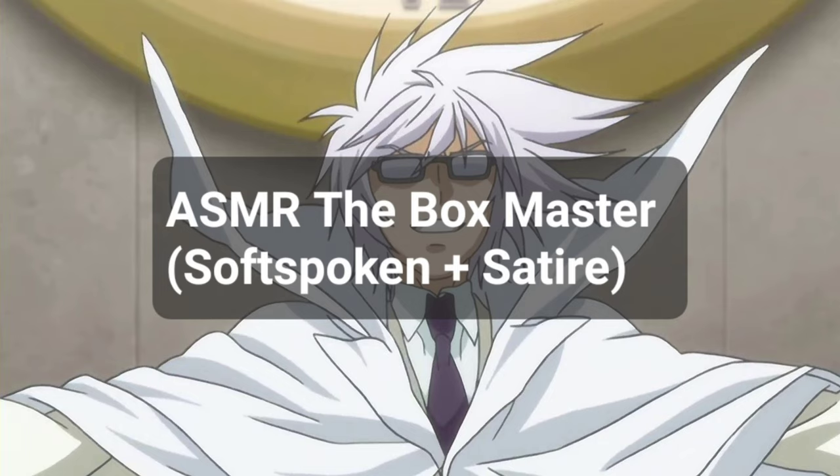Oh, shit. Wait, why are you looking at me like that? Wait, don't hurt me. Damn it.